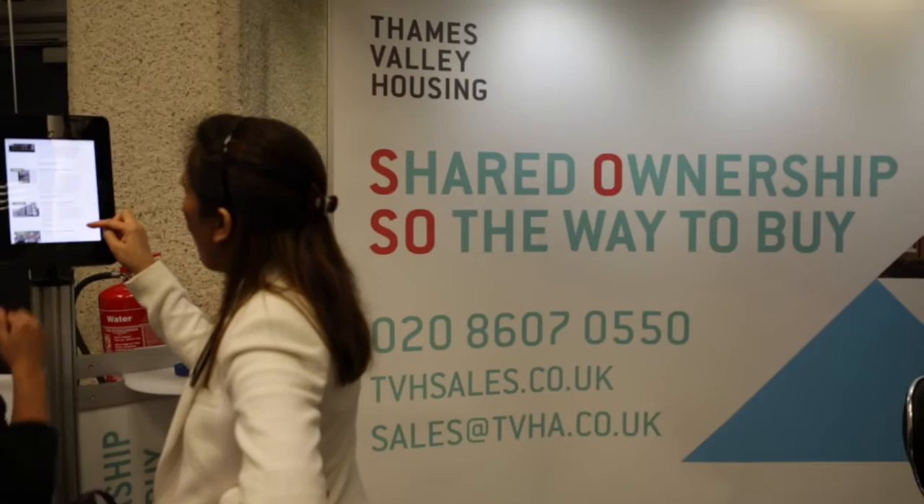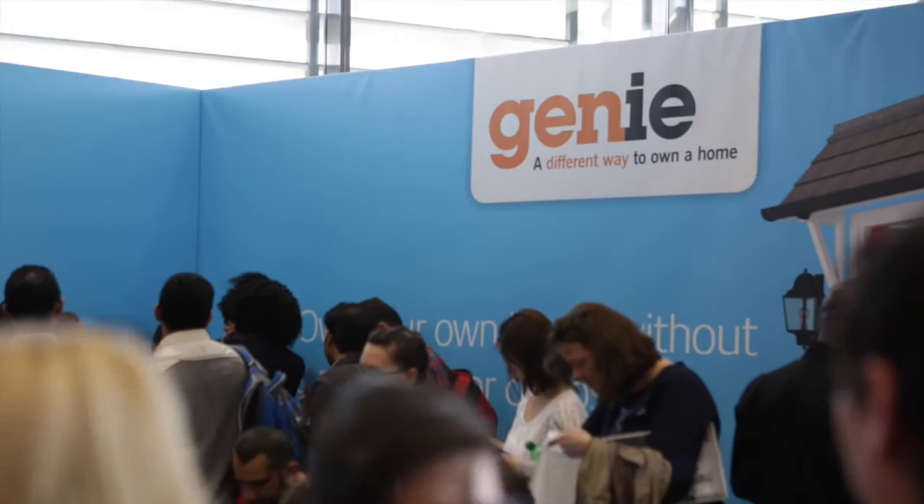Shared ownership often seems like a niche product - it's something that people don't necessarily think is for them. But having products like Genie, where you don't even have to get a mortgage but you can still convert a rent that you pay into equity, is a really innovative thing and will really help those people who, for whatever reason, don't want to get a mortgage.